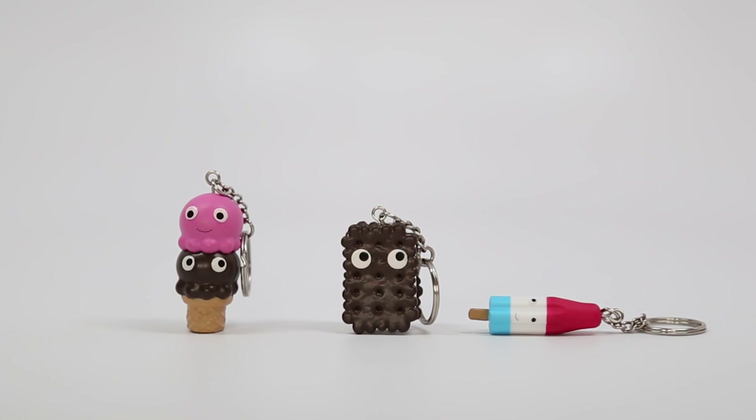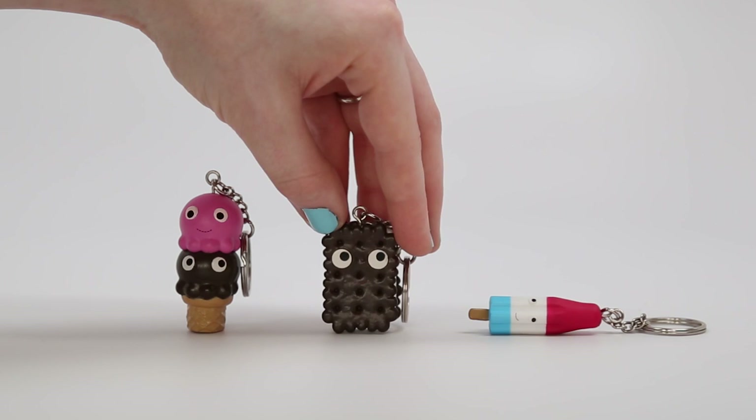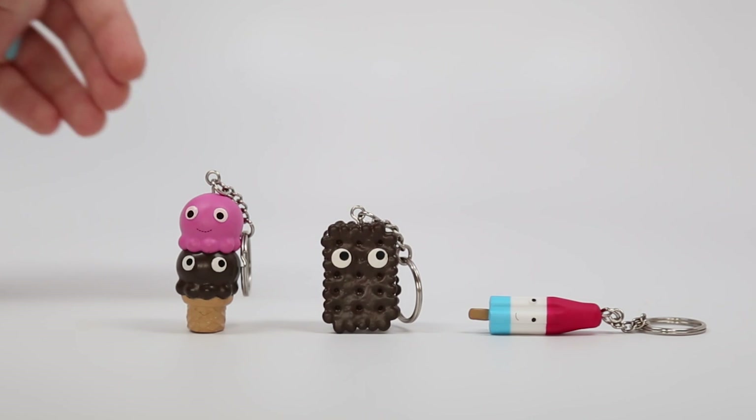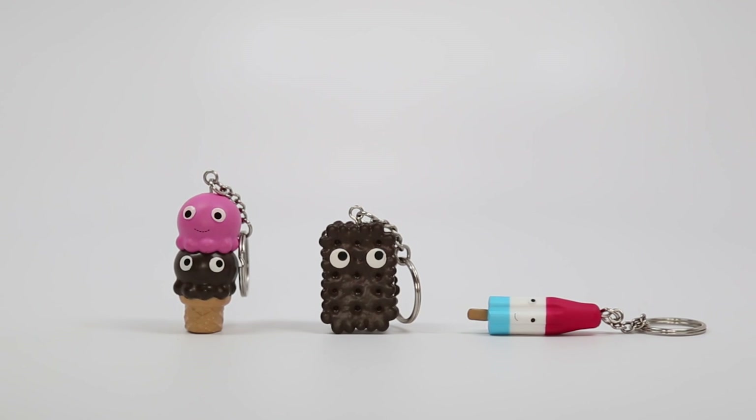Something else I noticed is that they actually use different textured paints in this series. As you can see, the chocolate down here is a little bit shinier — almost like it was dipped in chocolate — and the sandwich has a nice matte finish. Shiny chocolate on the outside and matte in the middle, which actually looks a lot like a regular ice cream sandwich.